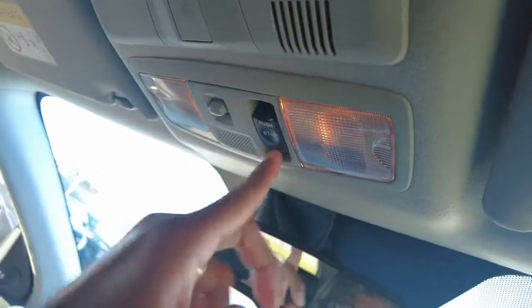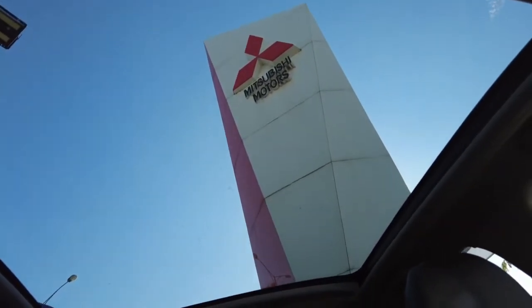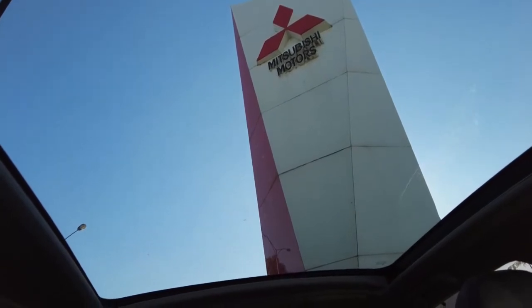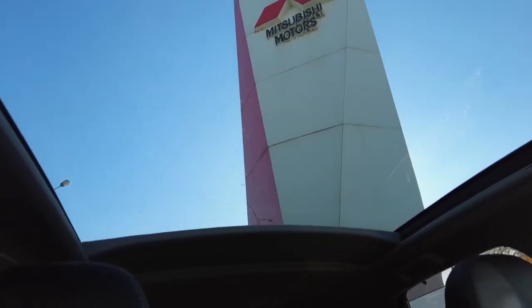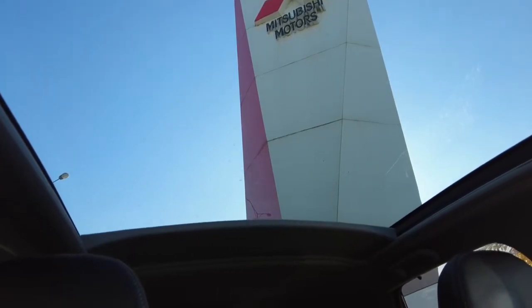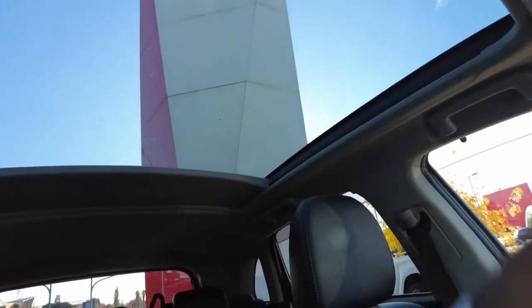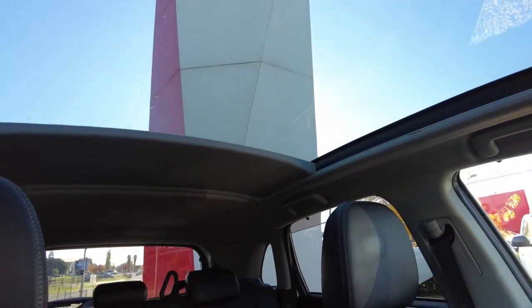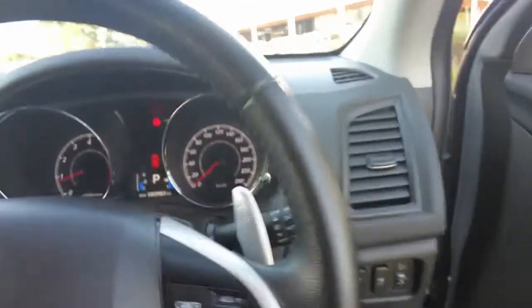Before wrapping up, let's look at the panoramic roof. If you take this car out on a beautiful sunny day along the coast for a nice drive, or even at night under a clear sky full of stars, you get a really nice view through it and can let in some sun as well. It's a nice modern convenient option in these cars.